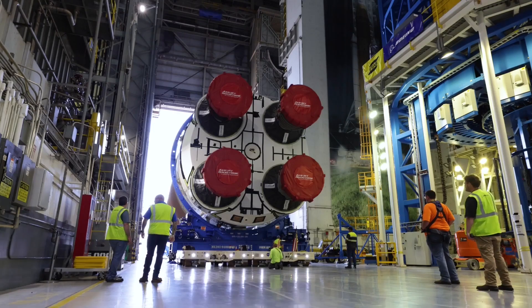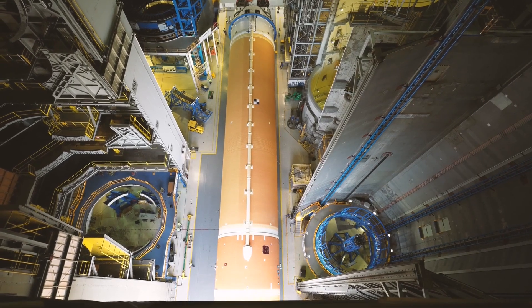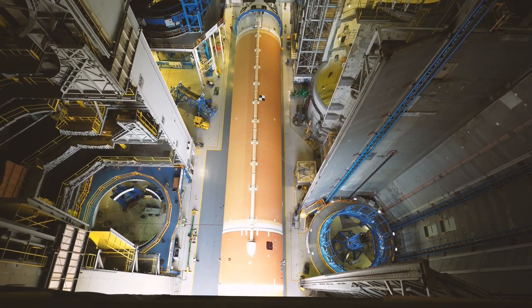Now we're looking at the aft end of the stage again with the four RS-25 engines prominently in view. In this orientation, engine position 1 is in the top left with engine serial number 2047 filling that position. Engine 2063 is top right in position number 4. Engine 2059 is in position 2 on the bottom left, and engine 2062 is in position 3 on the bottom right. This shot is taken pretty far back in the 110 transfer aisle, and you can see the vertical assembly center weld tool on the right. This next shot is from up in the rafters of building 110.